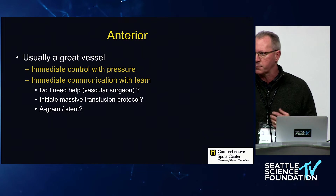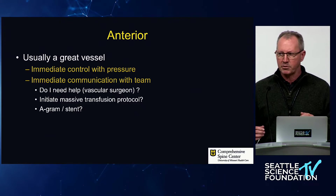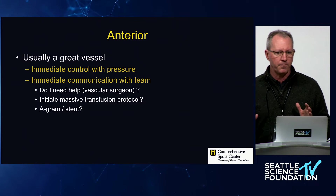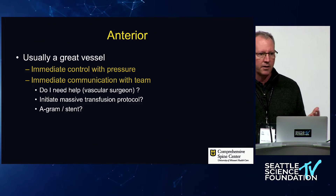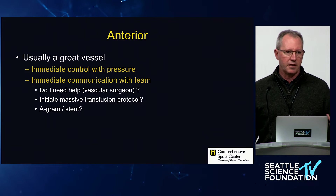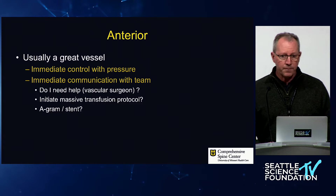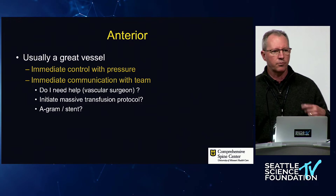At my institution we have a massive transfusion protocol because we're a trauma hospital, so I can say those words and they immediately push five units of type-specific blood without waiting. Twenty minutes later if we don't call it off, they push another five units. If your organization doesn't have that and you do operations where you might get massive bleeding, talk to someone about instituting a protocol. Also think about whether you need other visualization — do you need to go to IR for an angiogram or stent? Talk through it with colleagues, and call someone into the room so you have two people thinking while you're holding a sponge stick on the vessel.